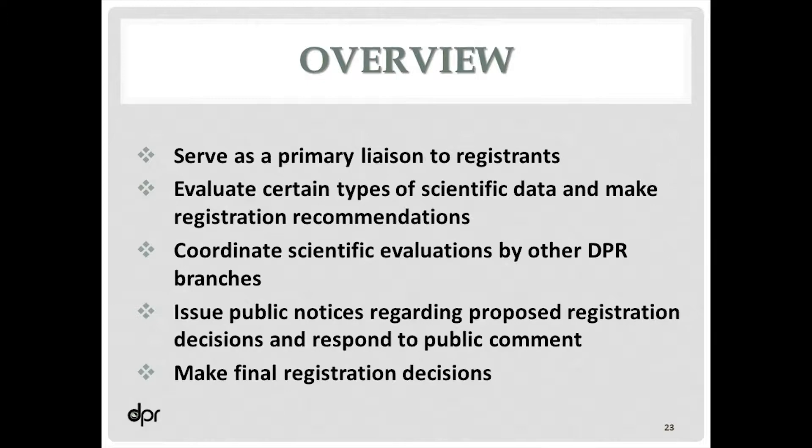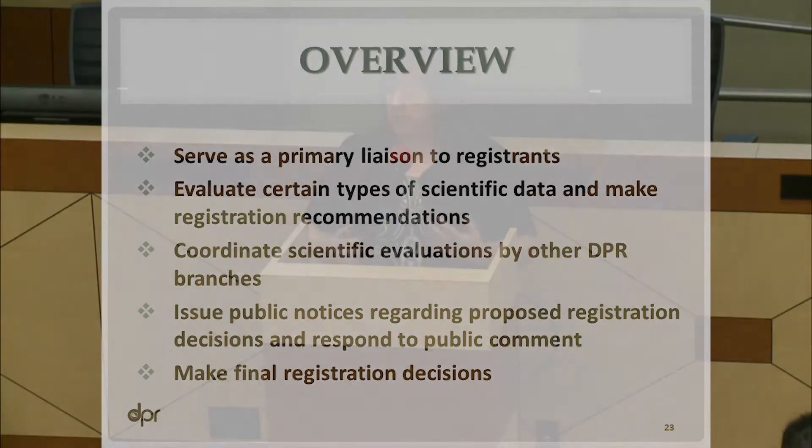The registration branch is also responsible for issuing recommendations once we've completed our evaluation of the pesticide products. We bring together all those evaluations and come up with a recommendation — are we proposing to register, or are we proposing to deny registration? When we propose to register, we're required by statute to post it publicly for a 30-day public comment period. If we receive any comments, we need to stop the registration of that product until we can respond in writing to the comments, and only after that can we make a final decision.